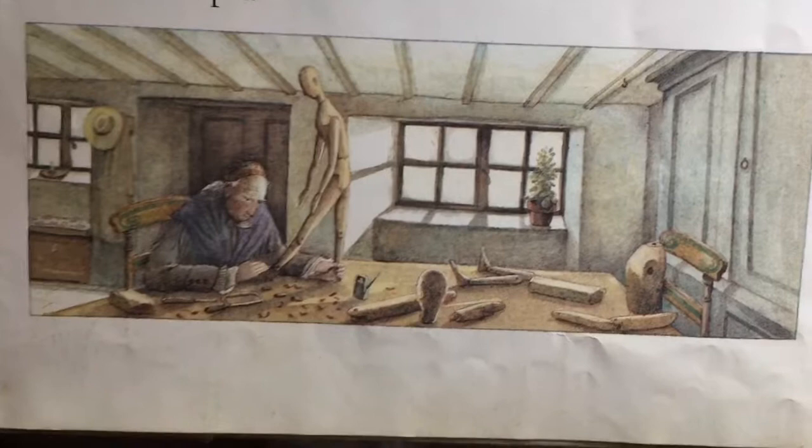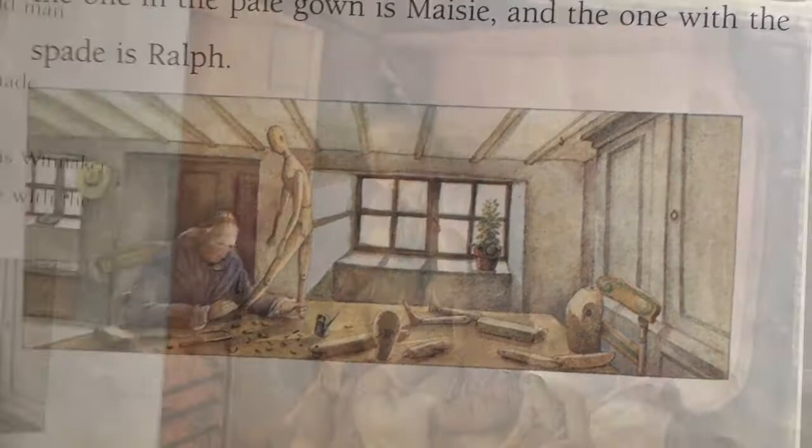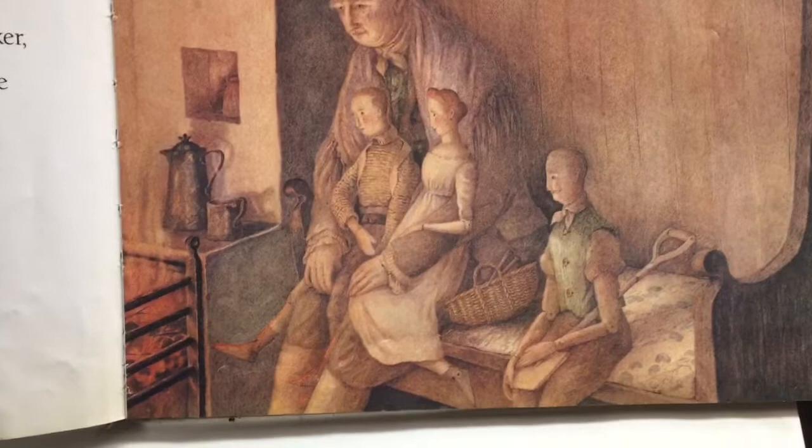Wonderful. In a little house down a little lane lived an old man. His name was Bruno. He was very lonely in the little house, so he made wooden dolls to keep him company. He made three of them.